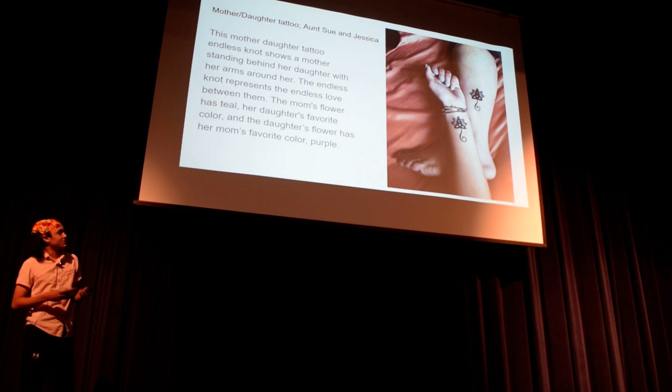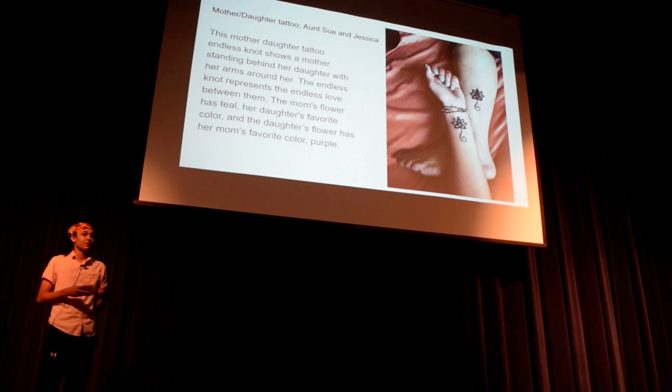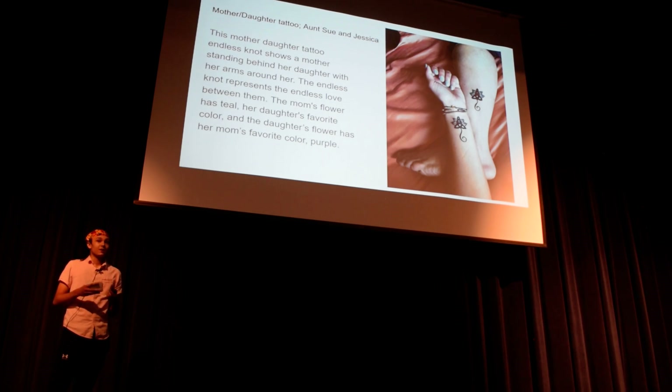This is a mother-daughter tattoo with my cousin Jessica and my aunt Sue. It's an endless knot tattoo with a mother with her arms around her daughter, and they each got this tattoo and personalized it by getting each other's fingerprint incorporated.